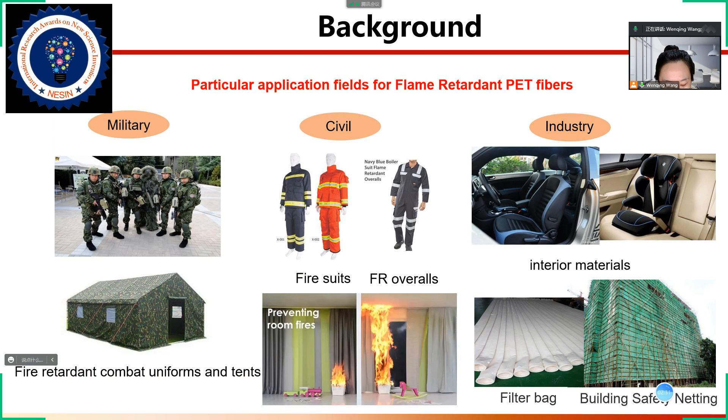National laws and regulations have been put forward on flame retardant materials. The demand for fire-resistant PET is increasing, and there are many application fields for flame retardant PET and its fibers, including military uses such as combat uniforms, civilian uses such as firefighting clothes and home textiles, and industrial uses in vehicles, aircraft, ships, and other interior materials. For example, safety belts for children in cars have become legal requirements in Europe.